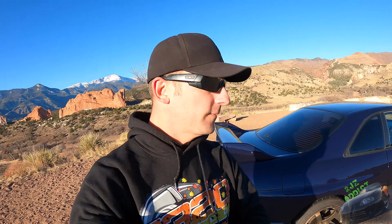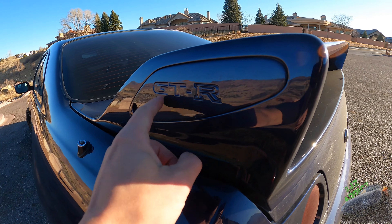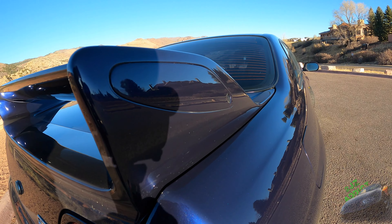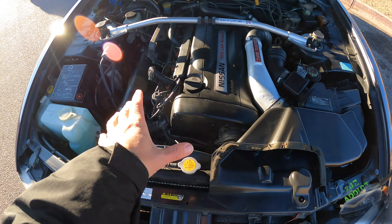The thing on the exterior that annoys me more than anything else — and this is something I did not notice on the inspection — is the wing end cap. On the passenger side we have this nice little GTR end cap on the wing, but on the driver's side it's just not there. There's nothing there.